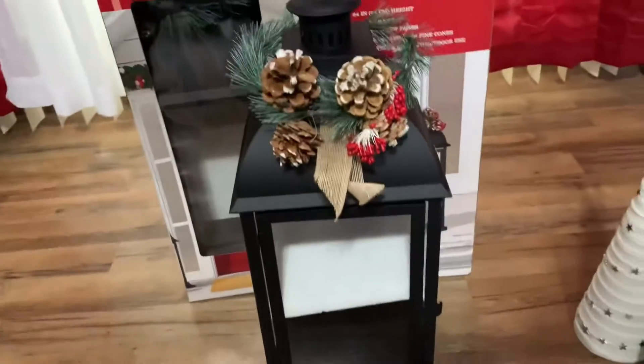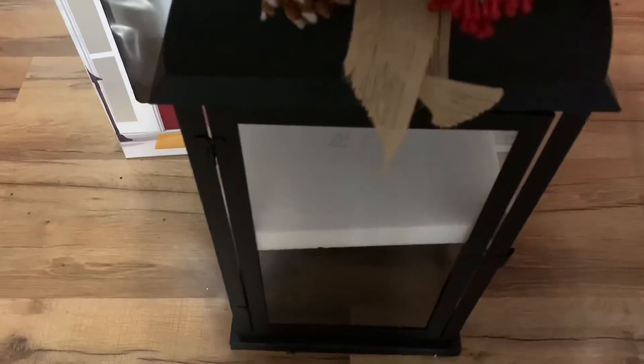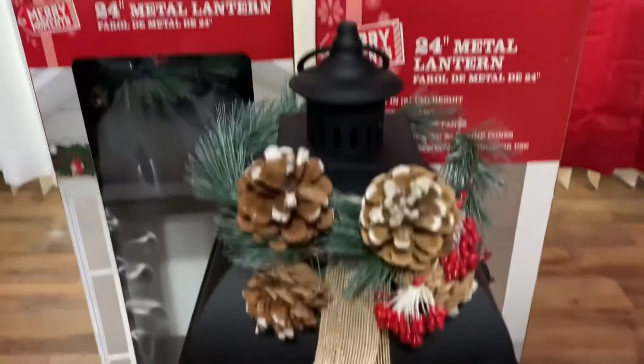My next item: I got these two black metal lanterns — that's metal, not hard plastic. Let me open that and take off this protection for the glass. These two black metal lanterns come with a roof wreath that you can remove and add your own decor.